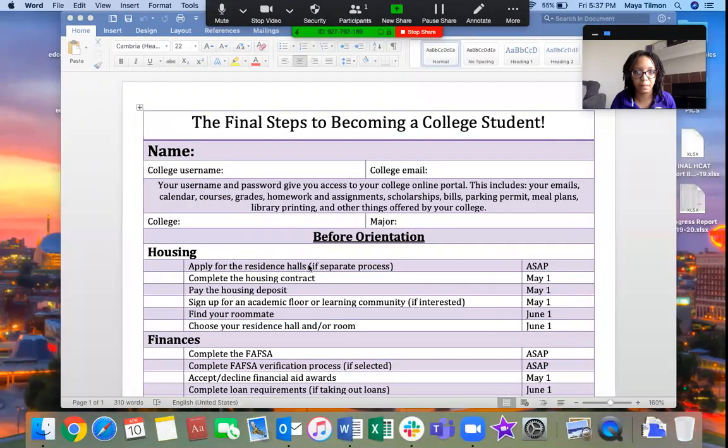Hey there, Maya the college advisor back again with another video. This one is really just for my seniors. We're going to talk about the final things that seniors need to be working on right now and go through this senior checklist that I created a couple years ago. Everything is going kind of crazy right now, but it's still important to make sure you get all the final things done that you need to be ready to go to college this fall.